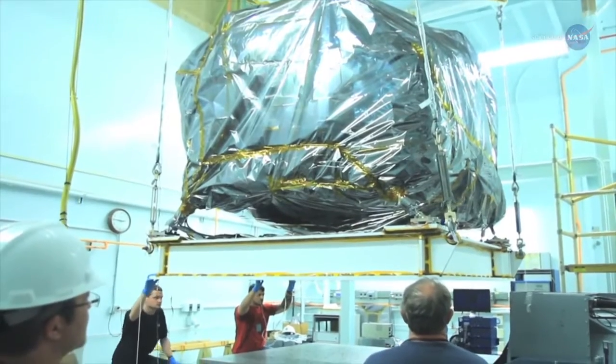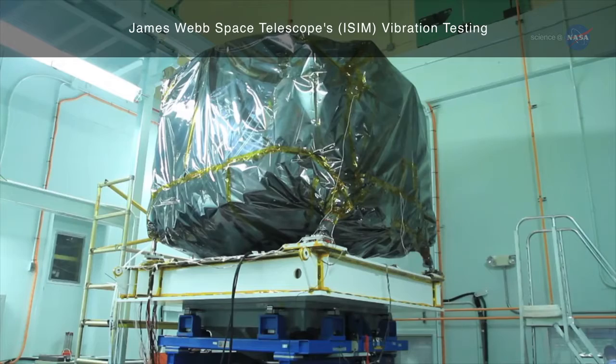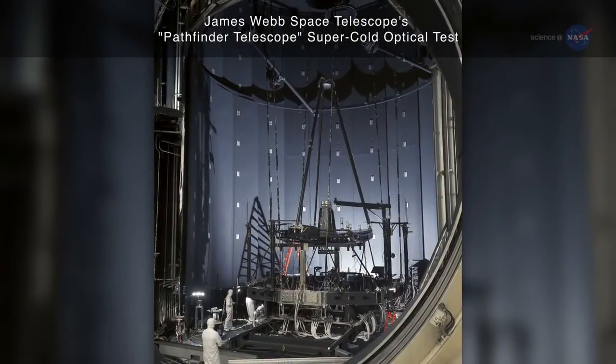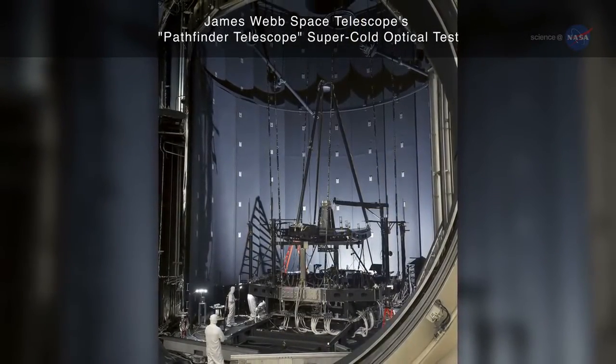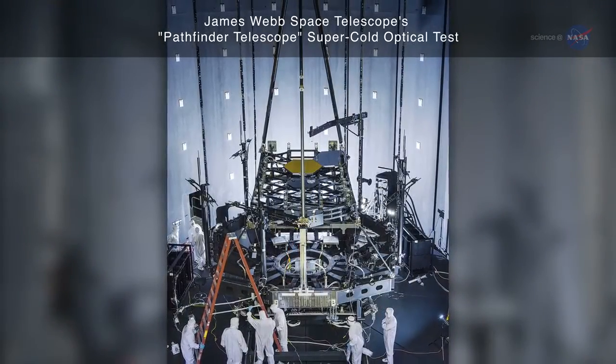Once the telescope is fully assembled and attached to the instrument module, the whole unit will be vibration and acoustic tested. Final cryogenic testing takes place at Johnson Space Center in early 2017 in the same vacuum chamber that tested the Apollo lunar lander.